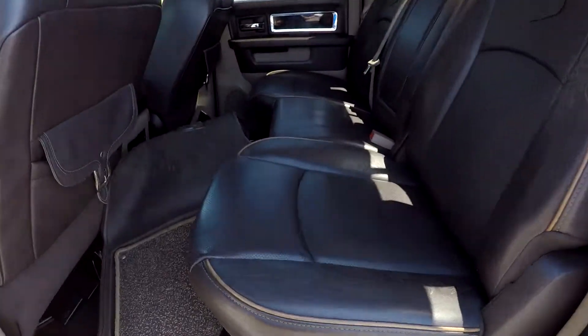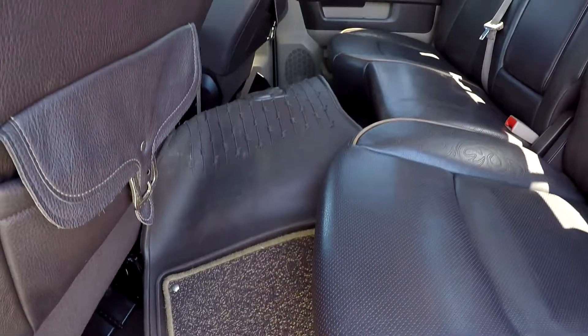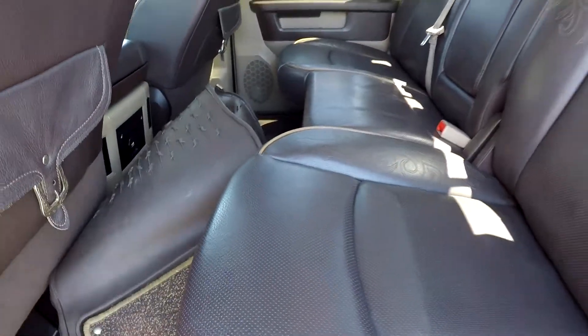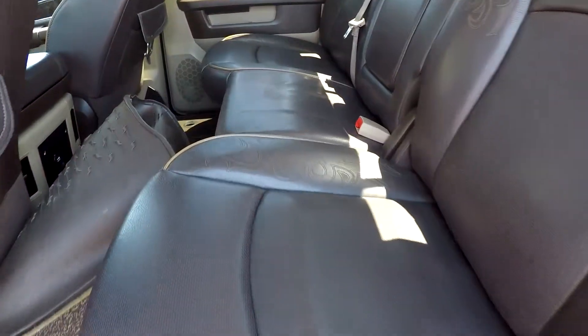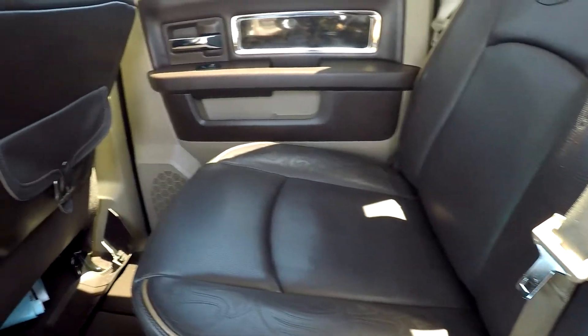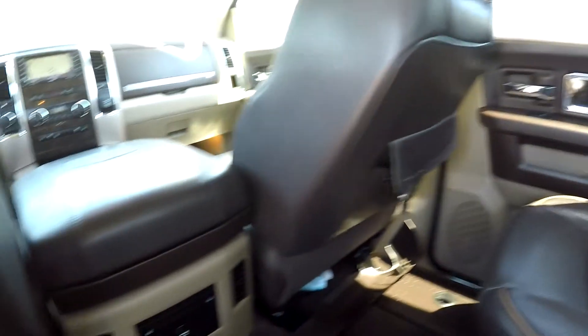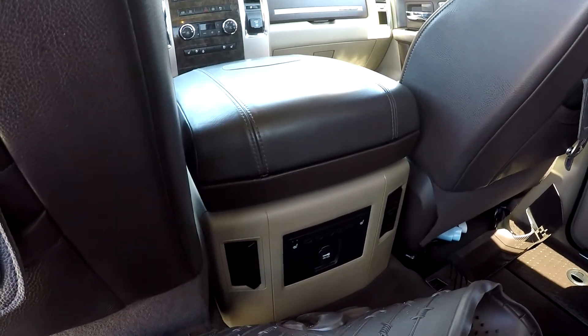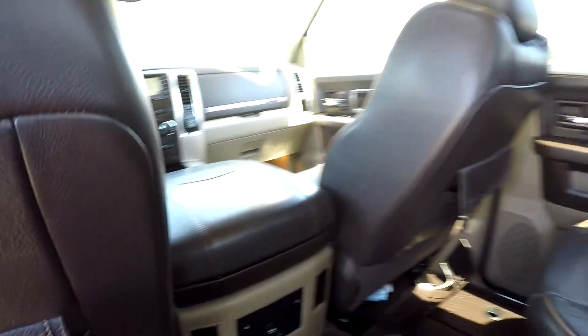As we look in the back seat of the Laramie — apologies, we do have all the additional mats. These are all-weather mats that have been included, nowhere else for them to go. So we are just going to look over that seating surface. The stitching back here looks great, no signs of any damage. You've got heated rear seats as well as some additional rear air for those backseat passengers.